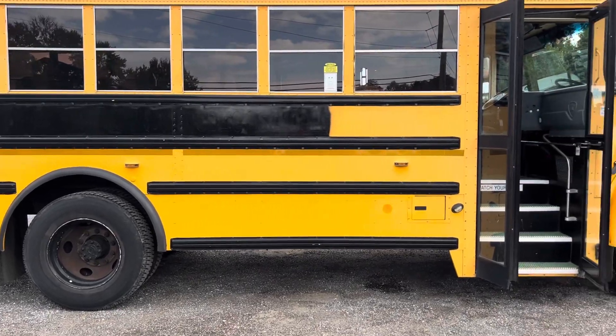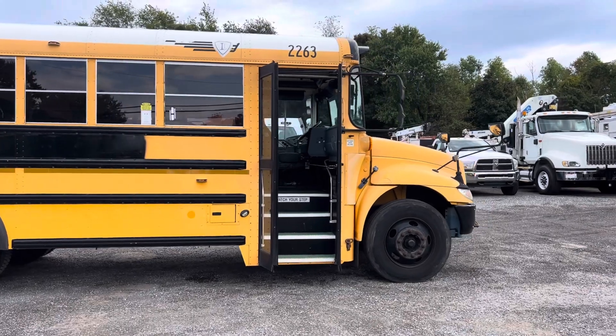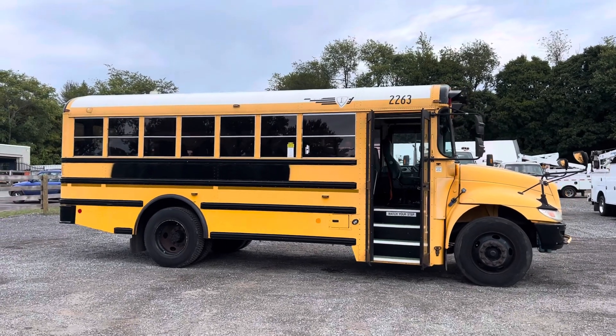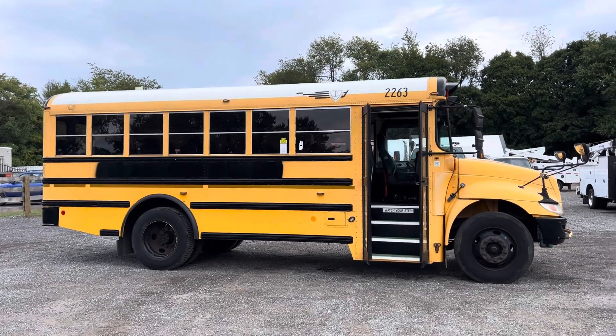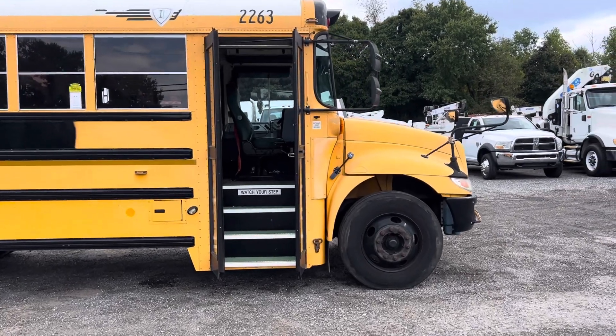We drove these buses in about 30 miles. They are going to be sold as is. We are keeping the price low — that's how we've always sold these buses. They are sold as is. We have done nothing to them in regards to mechanical. The oil has not been changed. We have not checked them over. The only thing we've done is drove them in about 30 miles, and all issues are noted.